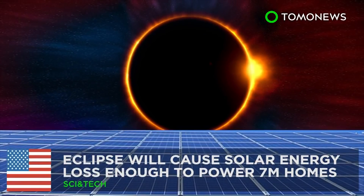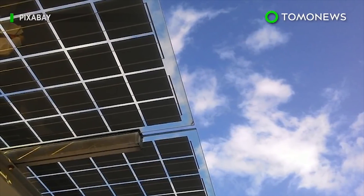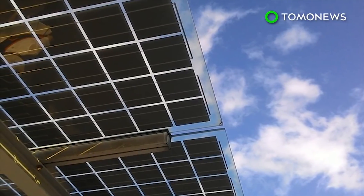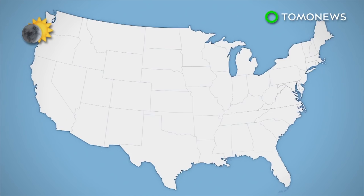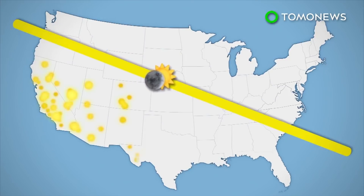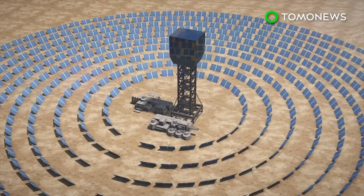The Great American Eclipse will cause massive energy loss. The eclipse is just around the corner, and while many are excited, the astronomical event will also lead to a gigantic dip in solar energy production. The Great American Eclipse may cause a loss in solar energy production enough to power some 7 million homes. According to U.S. government data,